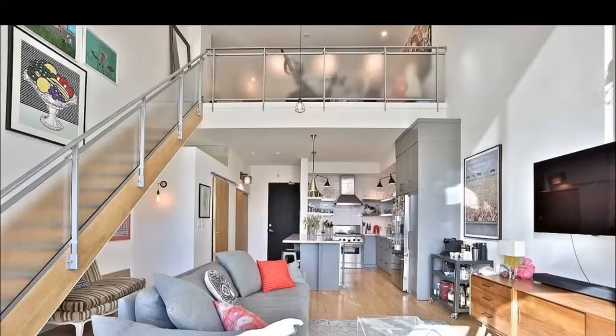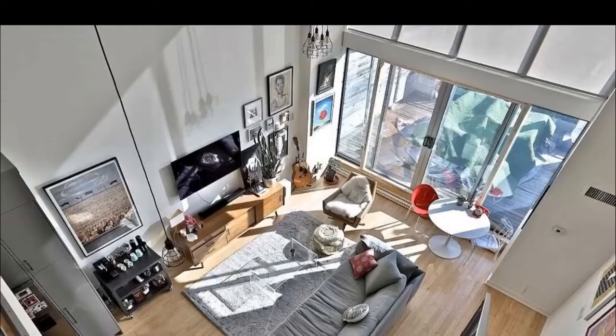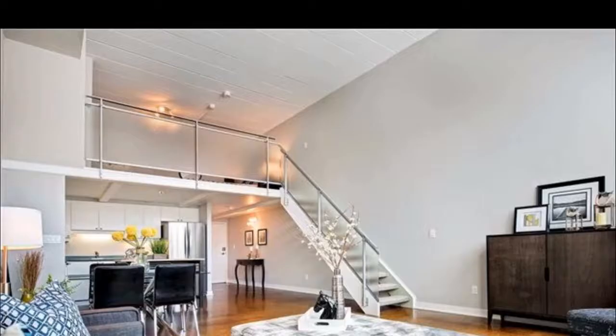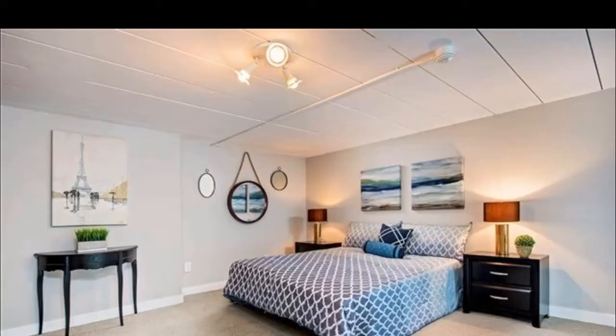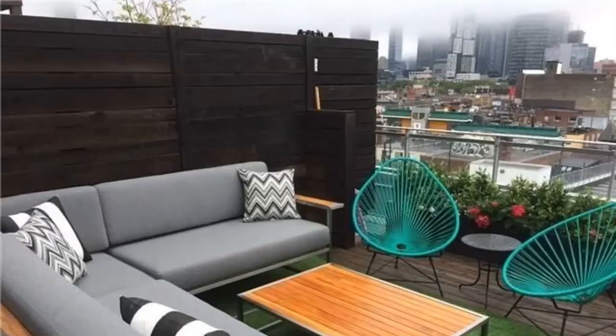Excellent lobby and sitting area. The condo itself has beautiful amenities — security system, underground parking — and then you have your loft atop. The second bedroom is just the same size as the master bedroom. Beautiful, gorgeous rooftop deck and garden, and balconies that you can see downtown from.